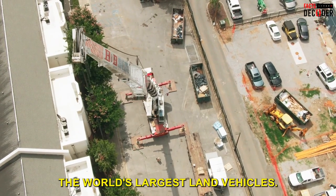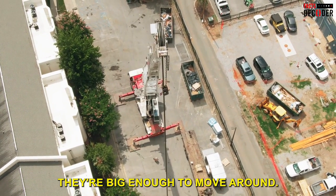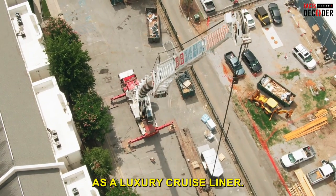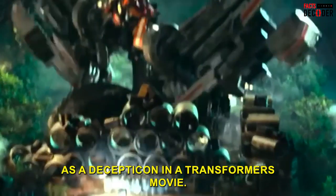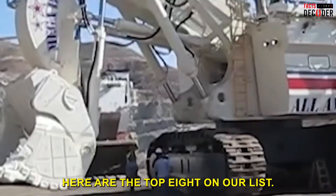These are the world's largest land vehicles. They're big enough to move around mountains, as hefty as a luxury cruise liner, and some are so massive that they were portrayed as a Decepticon in a Transformers movie. Here are the top 8 on our list.